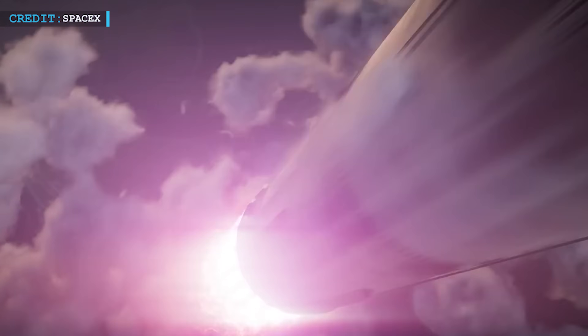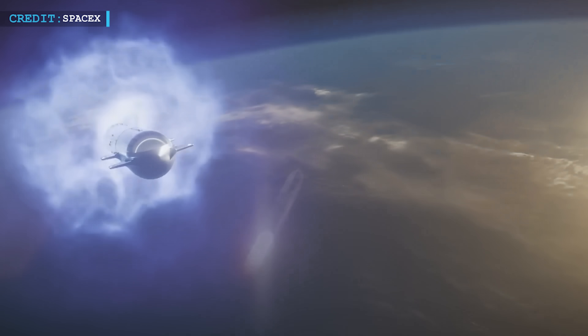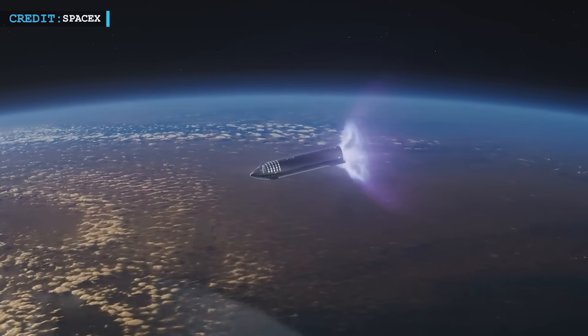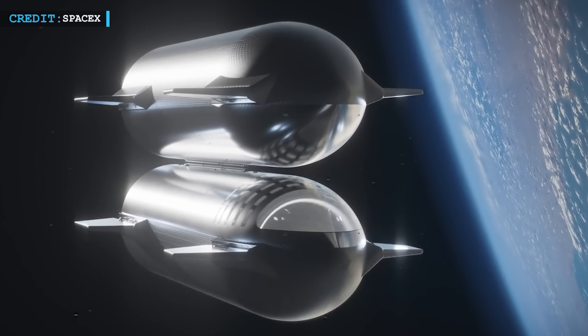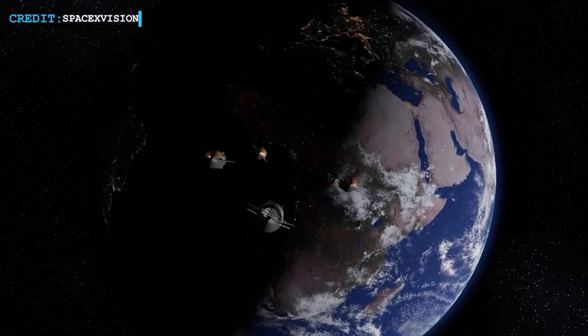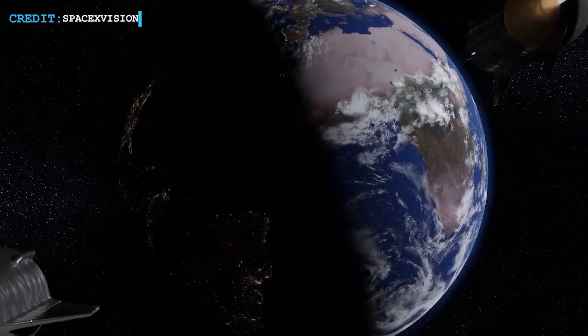The journey ahead is full of firsts. The propellant transfer tests are set to begin in March 2025, running through the summer. If all goes well, these tests will mark a historic demonstration on an unprecedented scale. This technology could completely revolutionize how humanity explores space, breaking down barriers and pushing farther beyond Earth than ever before.